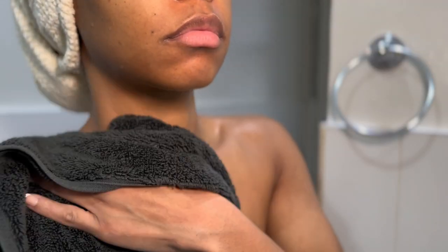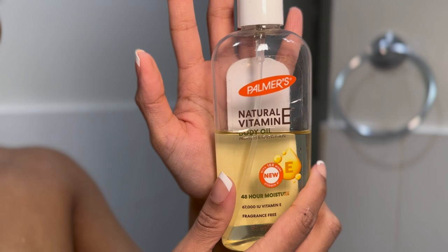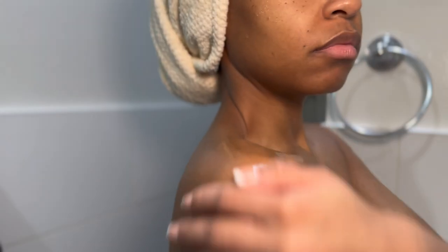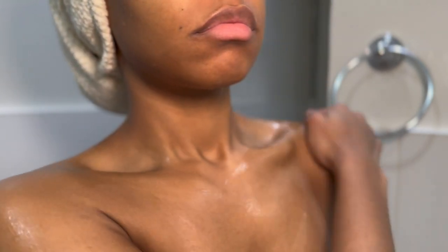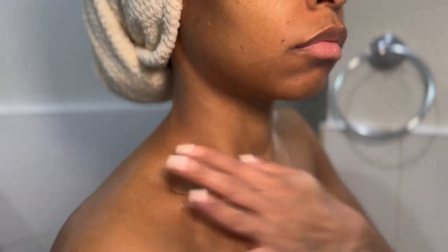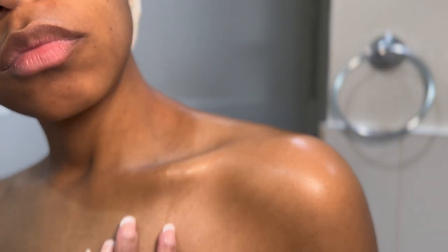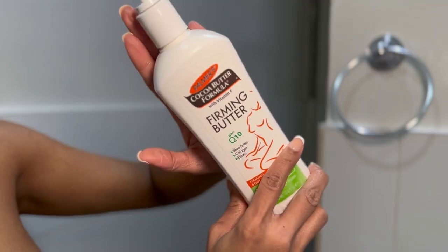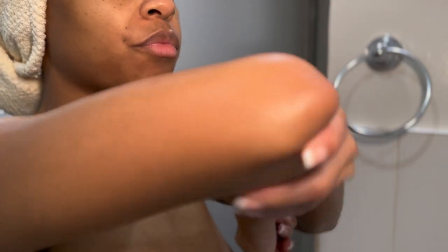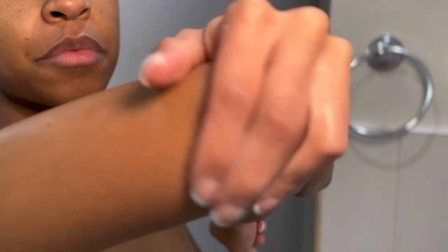First we've got to get the body right. As soon as I get out of the shower, I put on this Natural Vitamin E Oil from Palmer's — I absolutely love this. I tend to put this on first in the winter because my skin is super dry, and then I layer up with the Palmer's Stretch Mark Firming Buttercream. It's just a lotion but it's so good.